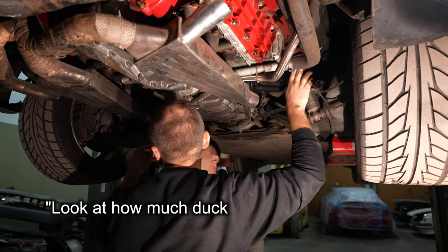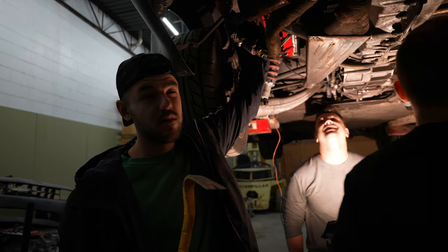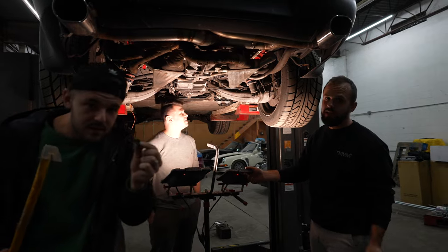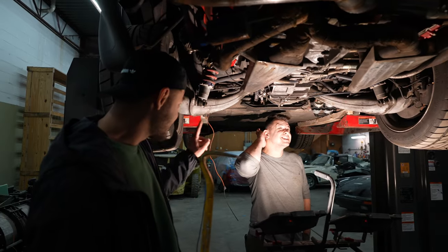Look how much duct tape — how come we always get these cars held together by duct tape? Wait, hold on — this is a race car built by Eddie Bellow himself. He might be the one that installed that. That's proof right there.